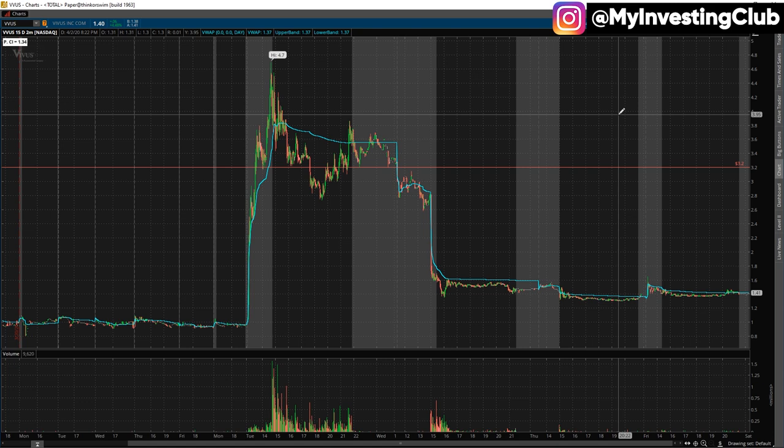It doesn't mean a pick can fly. So you have to be really precise with your entries, because with good entries you can work with size and it reduces a lot of emotions from trading.